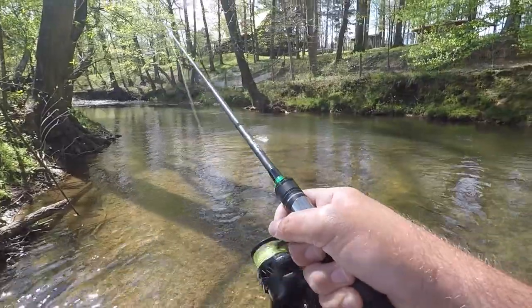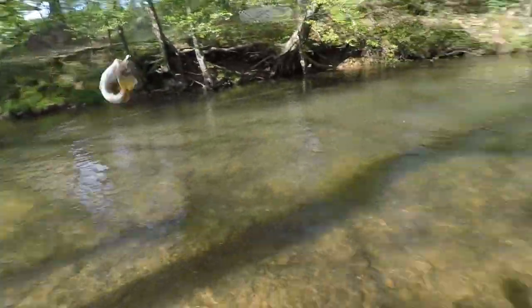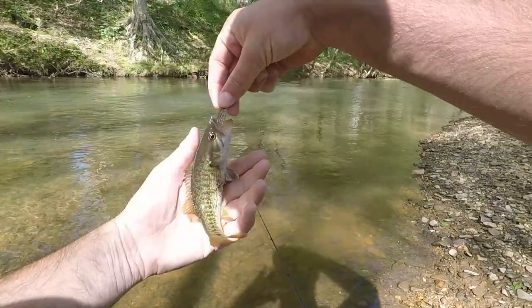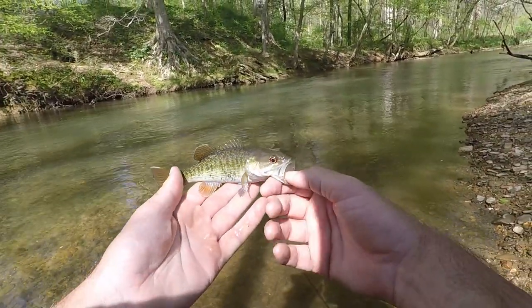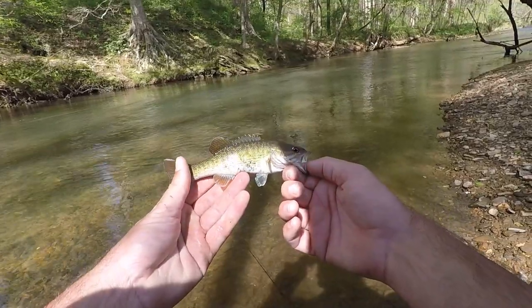There's a fish — was it a bass? First Coosa bass of the day! I thought I was going to be wearing them out in here, and this creek looks awesome. Water's getting really good. Pretty little guy — first Coosa bass on a little swim bait.